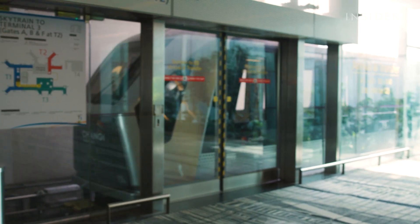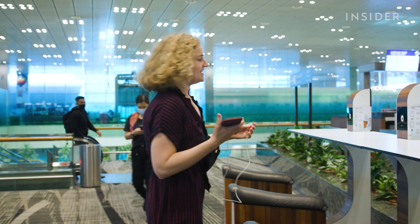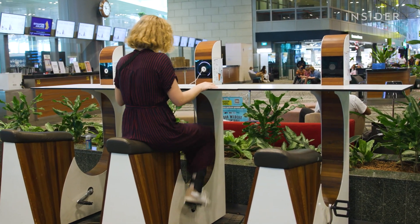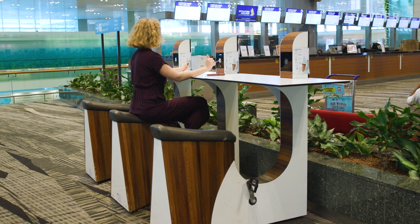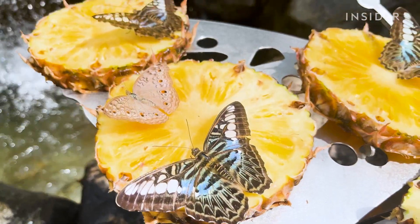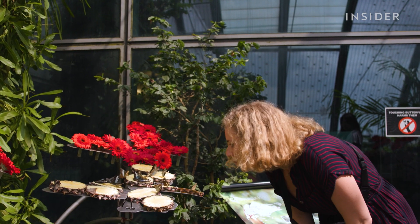We're just going to wait for the SkyTrain. If you want to charge your phone here, you've got to do some cycling — a nice little workout before your plane. Also airside, there's a free butterfly garden. There are about a thousand butterflies in here, ranging across 40 different species. And we're at an airport.